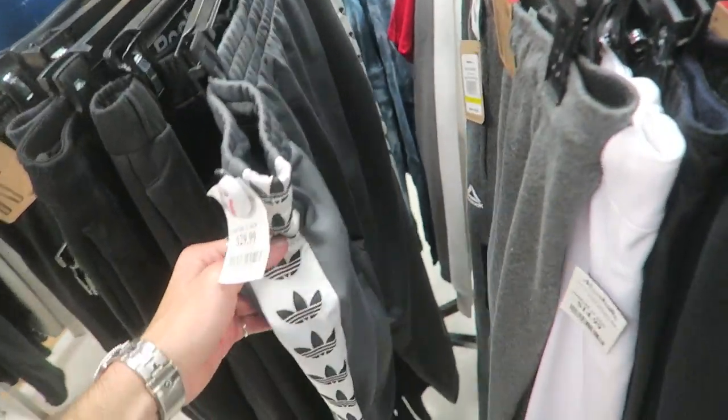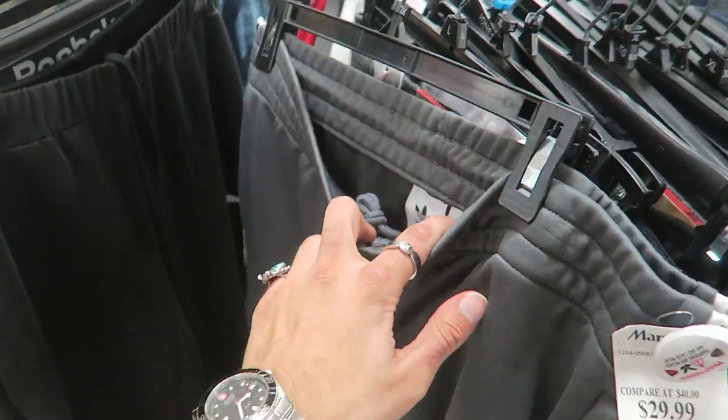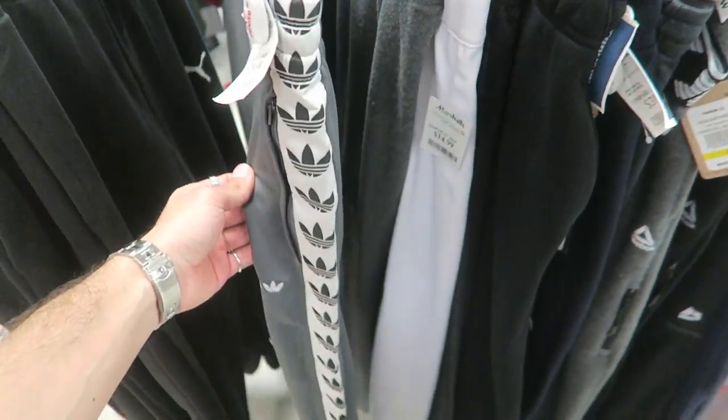Oh look at this one — Adidas, $30. Sadly all of them are size XL.